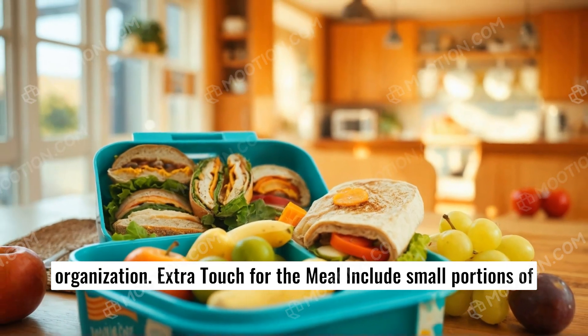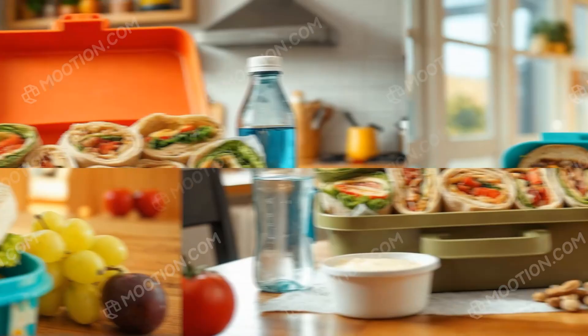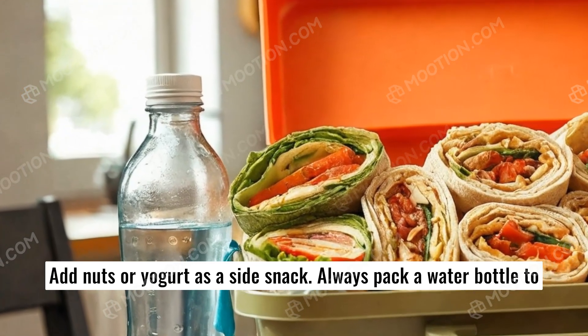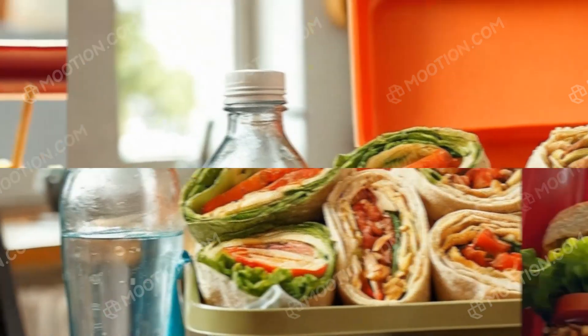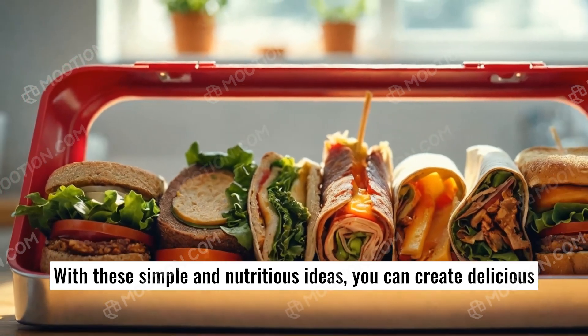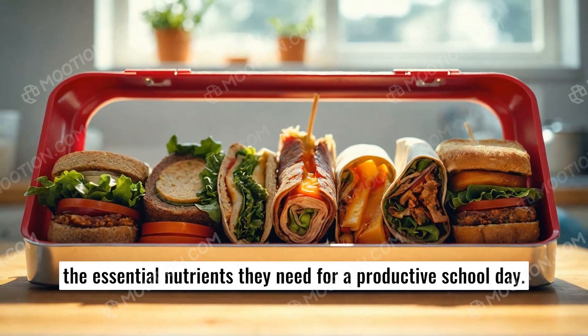For an extra touch, include small portions of fruits like apples or grapes, add nuts or yogurt as a side snack, and always pack a water bottle to keep kids hydrated. With these simple and nutritious ideas, you can create delicious snacks that your kids will look forward to, while ensuring they get the essential nutrients they need for a productive school day.